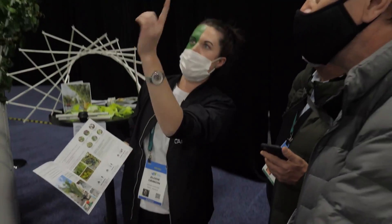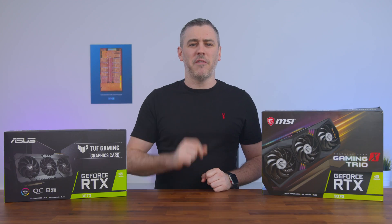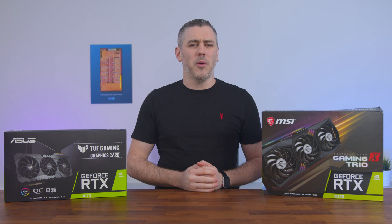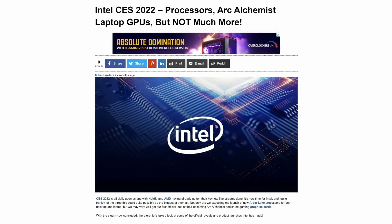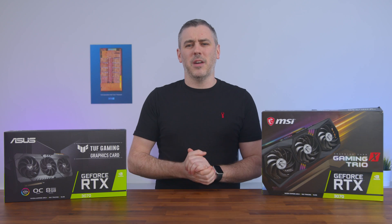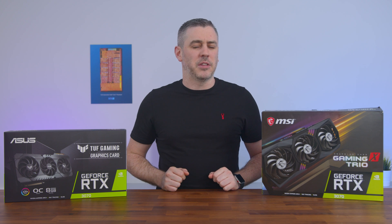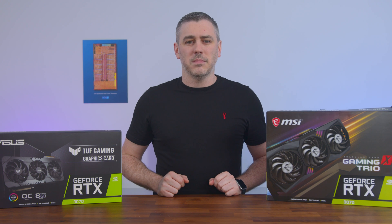Sadly, CES came and went with not even a glimmer of information about the upcoming desktop product. Instead, just commenting on how laptop GPUs are shipping to partners — and that was it. Leaving customers in the dark about when we could finally see Player 3 enter the game on the desktop dedicated GPU side of the market. That was until now.